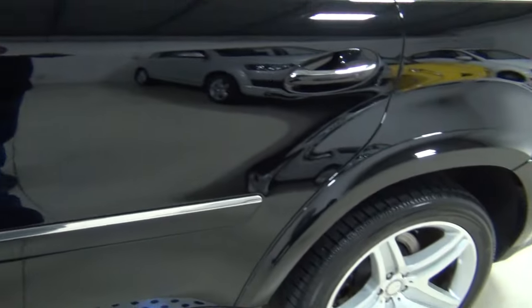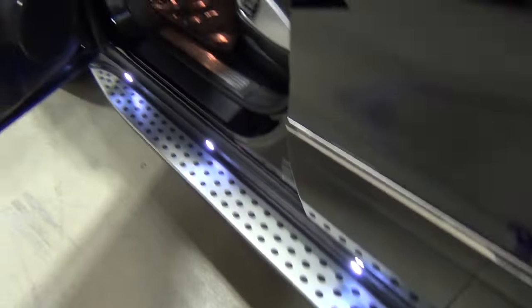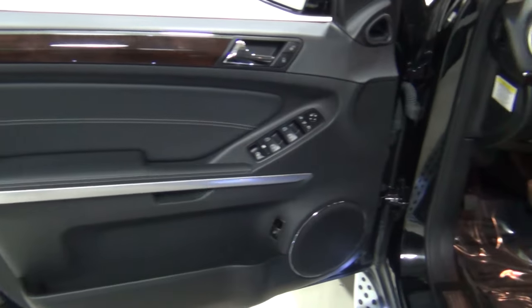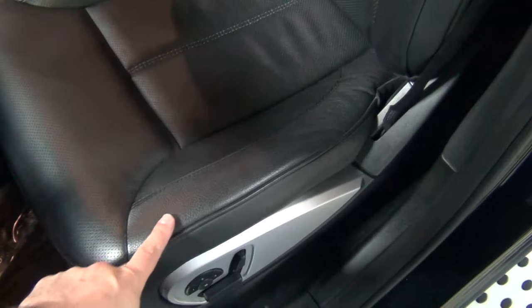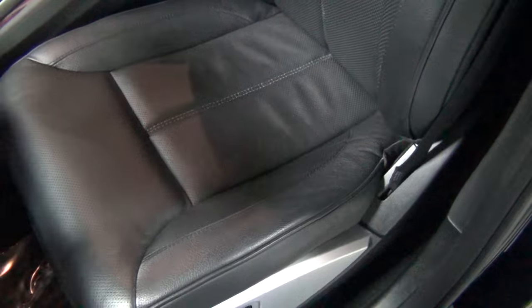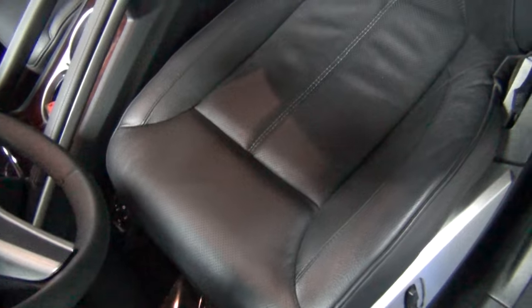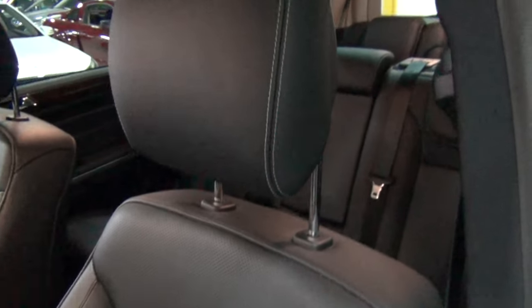Let me show the interior here. On the GL550, this is real leather. On the 450, it's called MB-Tex — not that there's anything wrong with that. But this is real leather. I like real leather. Sorry, cows.